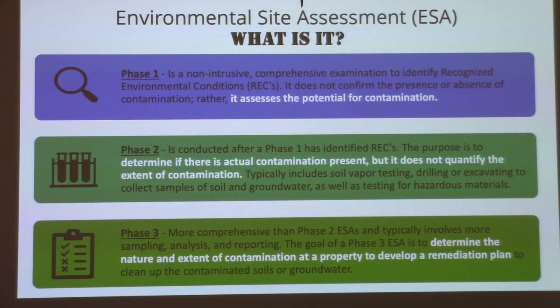What is an environmental site assessment? There are three different types. A phase one is a non-intrusive, comprehensive examination to identify recognized environmental conditions, also known as RECs. It does not confirm the presence or absence of contamination — rather it assesses the potential for contamination. A phase two is conducted typically after a phase one. The purpose is to determine if there is actual contamination present, but it does not quantify the extent of the contamination. Typically during a phase two, soil vapor testing, drilling or excavating to collect soil and groundwater samples, and testing for hazardous materials occurs. A phase three is more comprehensive and typically involves more sampling, analysis, and reporting to determine the nature and extent of contamination and develop a remediation plan. What the town had completed was a phase two.